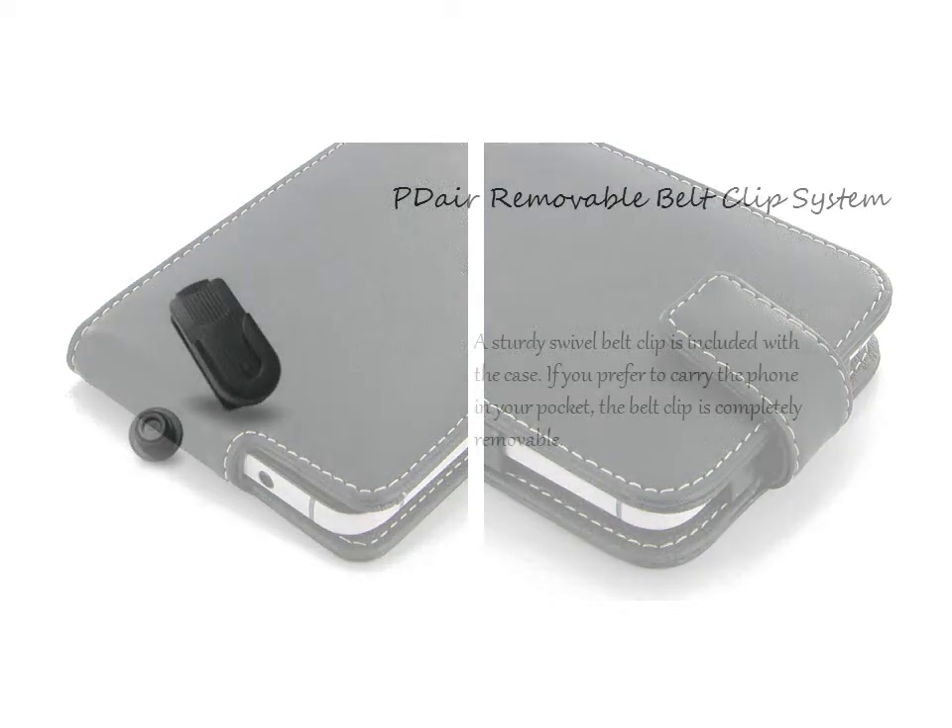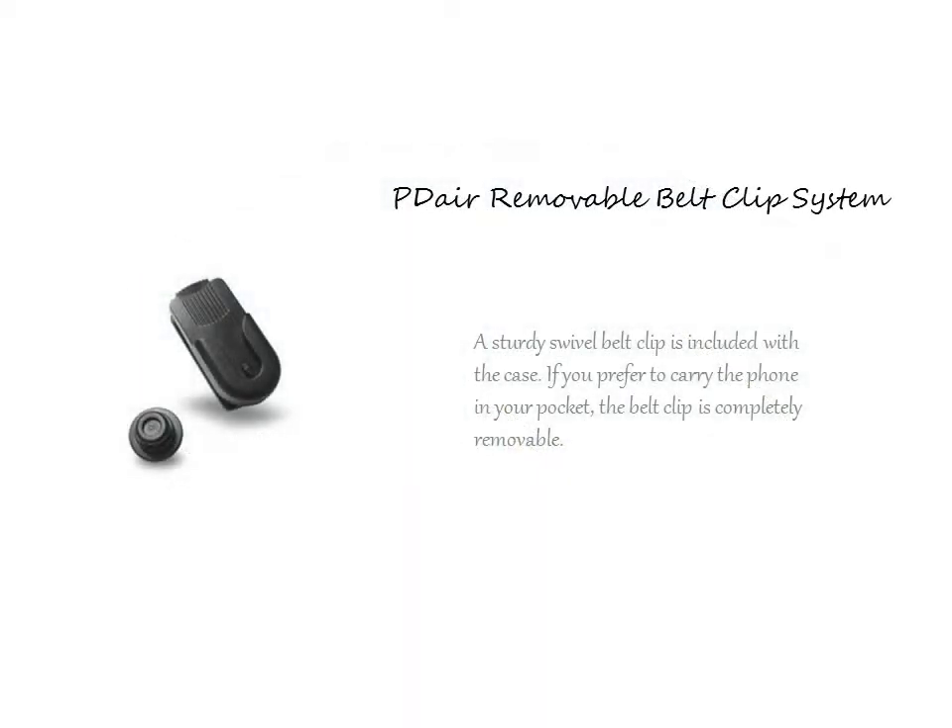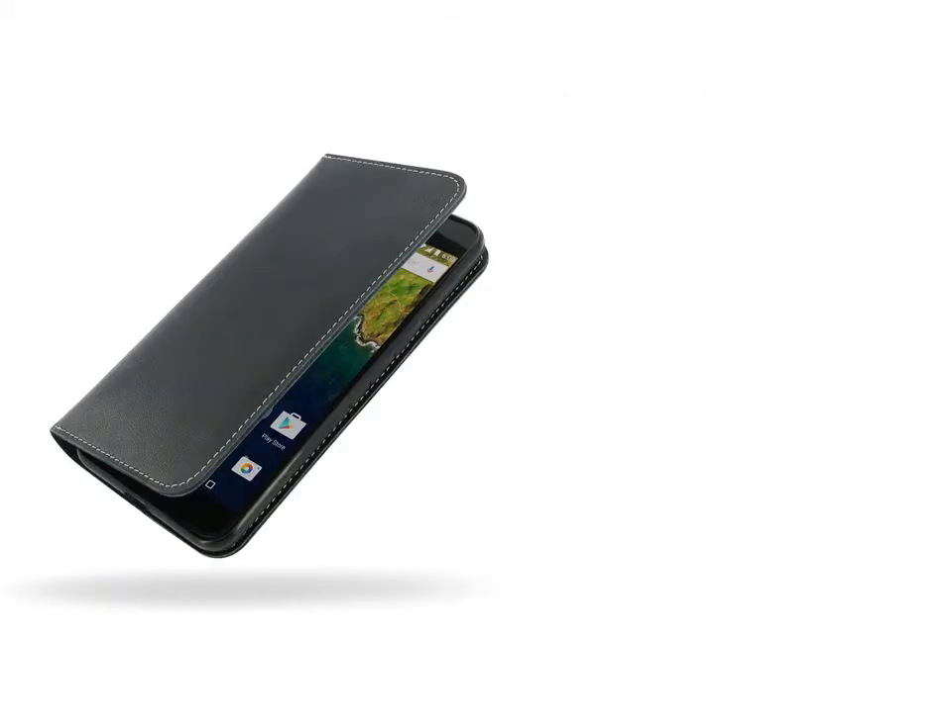A sturdy swivel belt clip is included with the case. If you prefer to carry the device in your pocket, the belt clip is completely removable.